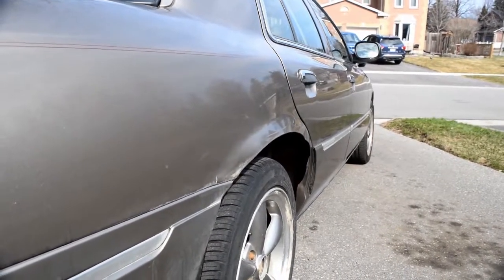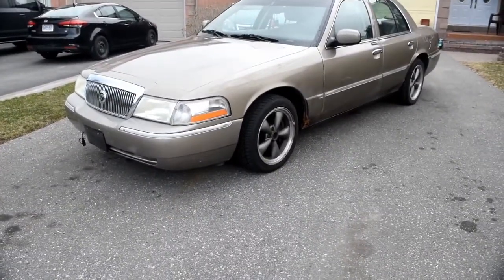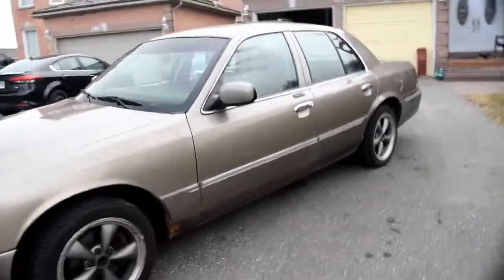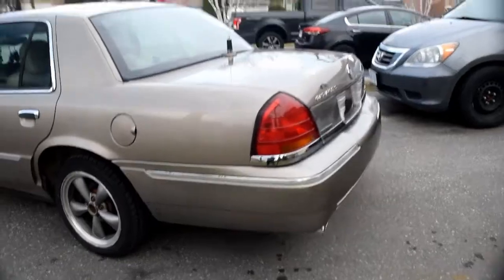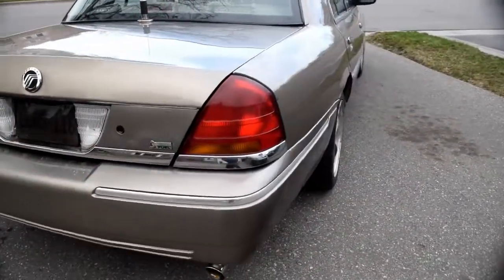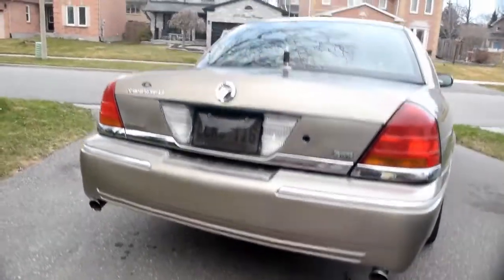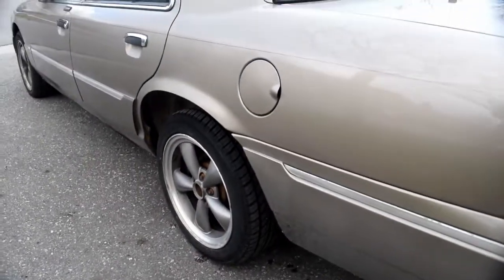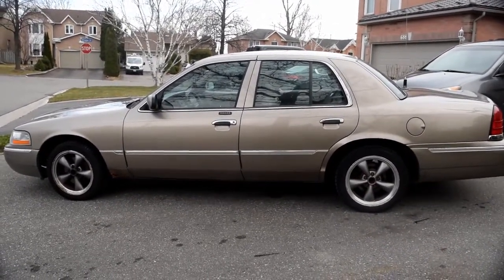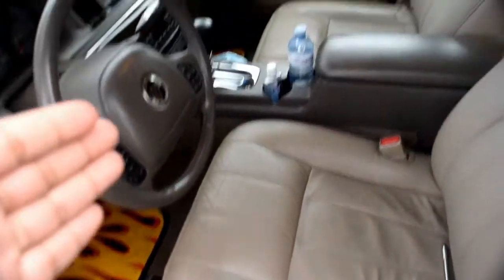If you guys are into panthers like me, you can already see a couple of the mods that have already been done to this car. It's starting to rain so I'm going to try to hurry up. Go down in the comment section and tell me what you think has been changed. A few cool things we get with the LSE: the true dual exhaust off of a P71, a factory 3.27 limited slip rear end, and actually even the exact suspension setup used on a Mercury Marauder. The Marauder-ness doesn't end there — we also have factory bucket seats and a floor shifter.